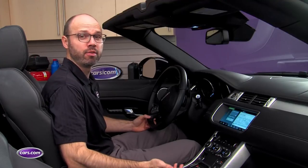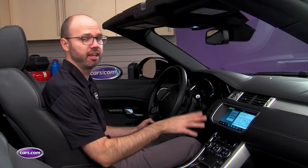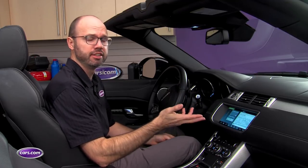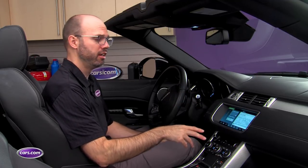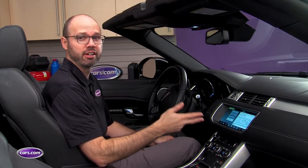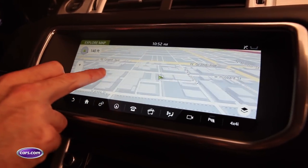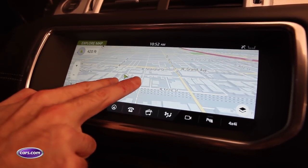The convertible gets Land Rover's InControl Touch Pro multimedia system, and it features a 10.2-inch widescreen display. It's pretty easy to use overall, and it packs a lot of processing power. That's pretty clear when you start interacting with the available navigation map, because it's snappy and has the same type of response that you'd expect from your smartphone.